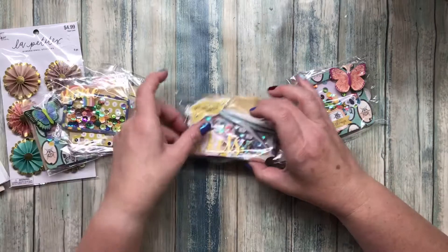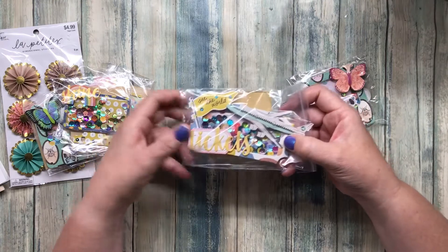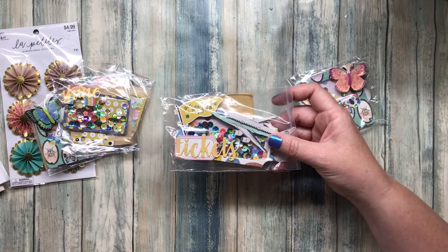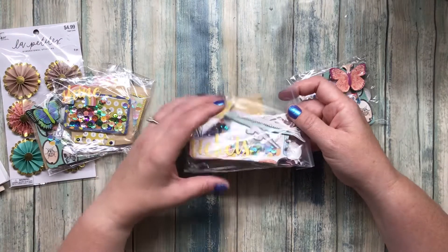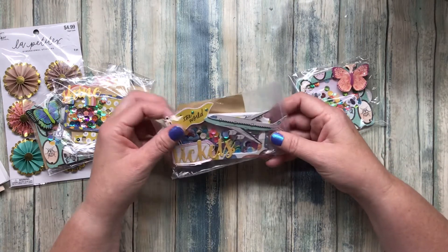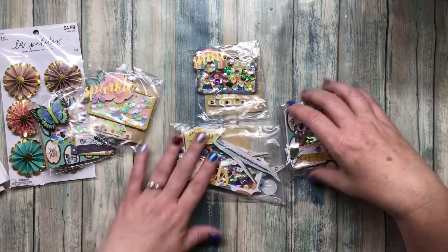She did the same thing on this one right here — the little gems on the bottom. And then this last one looks like it's from the Maggie Holmes collection, like a ticket design — maybe 'ticket to go' or something like that. It's got an airplane, 'see the world,' a ticket theme. And this one is actually a bag topper or a little gift card holder.